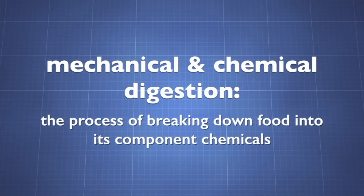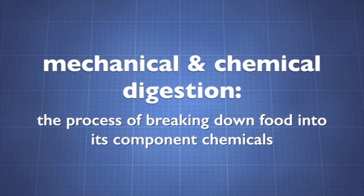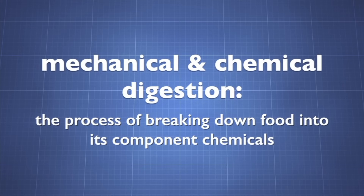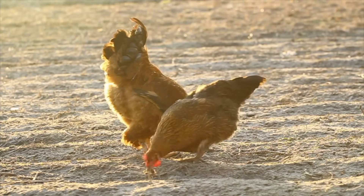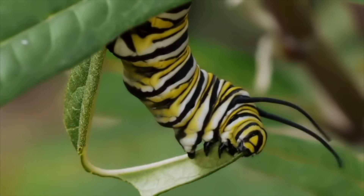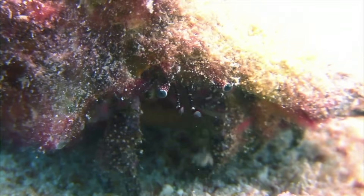Digestion is the process of turning food into its component chemicals. Once food is broken down into its essential building blocks, animals can absorb the calories, nutrients, vitamins, and minerals that allow the body to function, grow, and repair itself.